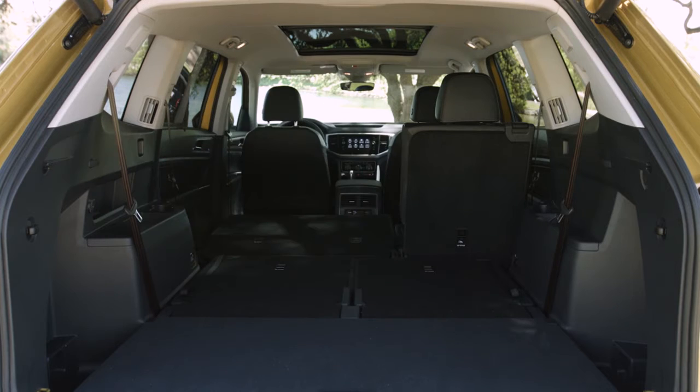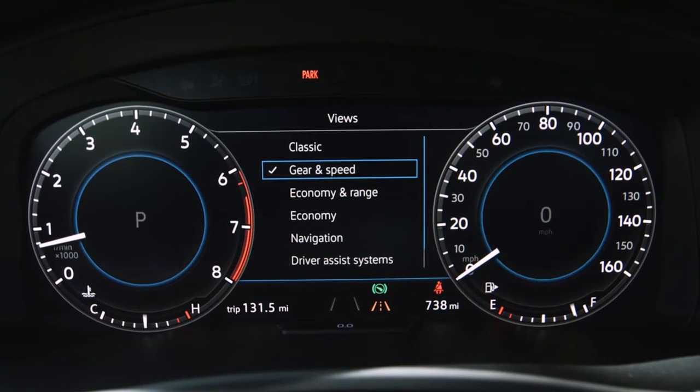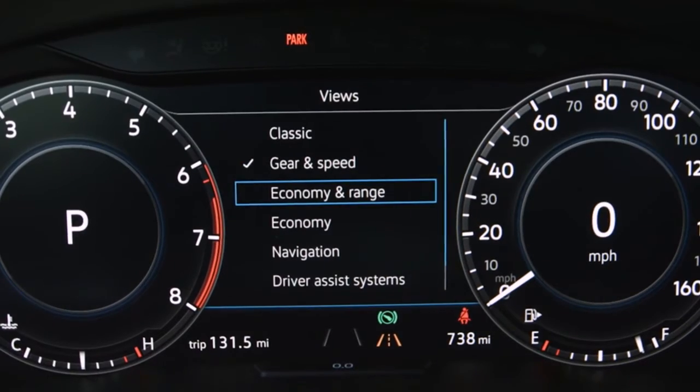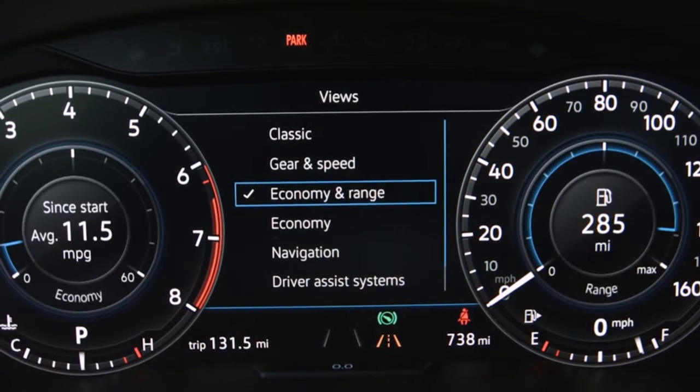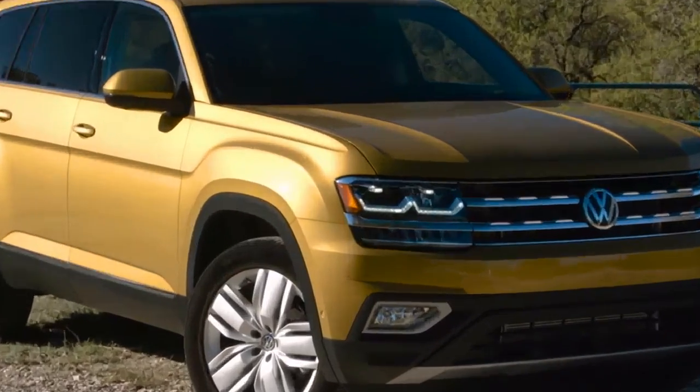Atlas accommodates three rows of seats with ease — each row is large enough for kids, adults, or a combination of both to sit comfortably. The available display is a true breakthrough; instead of the traditional instrument cluster, information can be displayed digitally in high resolution. Visit us today for more information on the all-new Volkswagen Atlas.